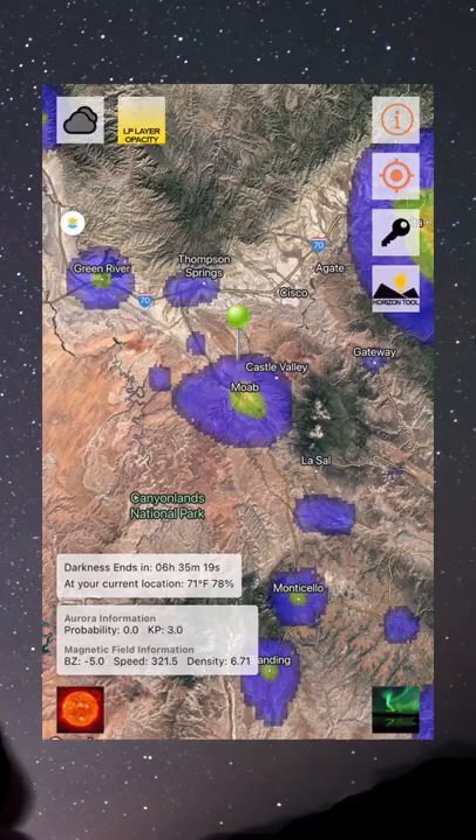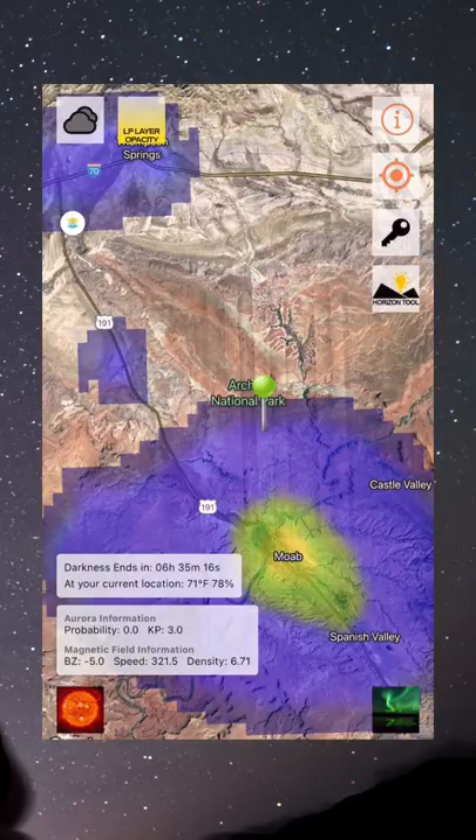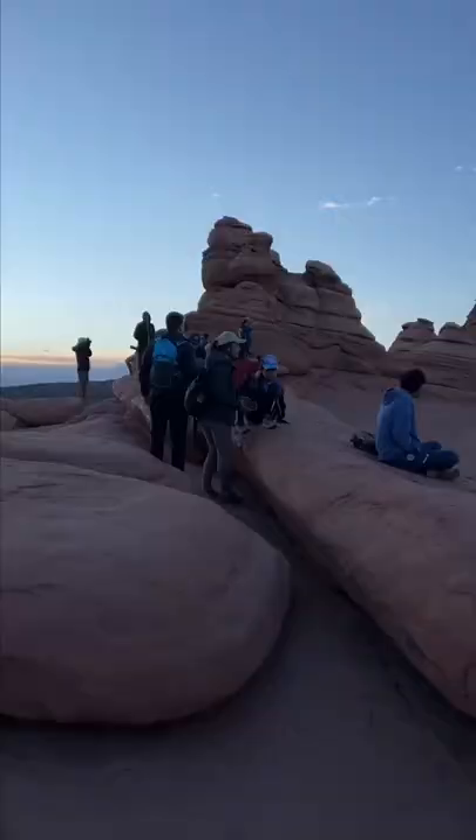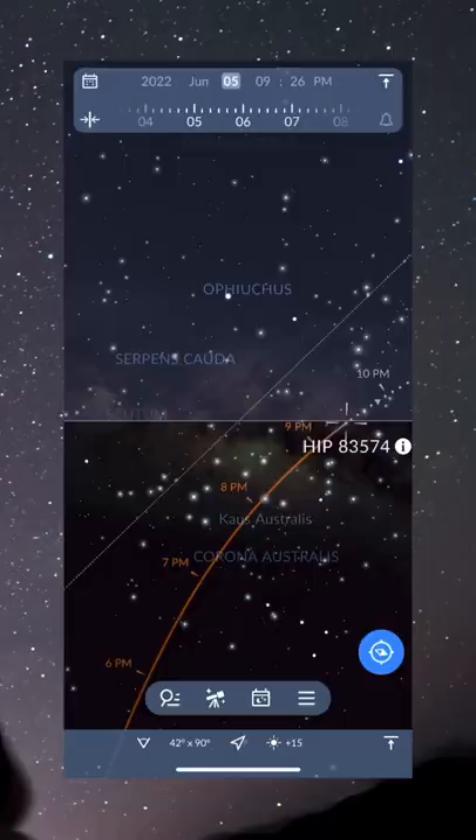Step 1, you need really dark skies. We used a dark sky finder to confirm our location was totally free of light pollution. Be sure to scout your location during the day for safety, and you can also line your shot up by using a star finder app to determine when and where the Milky Way core will be.